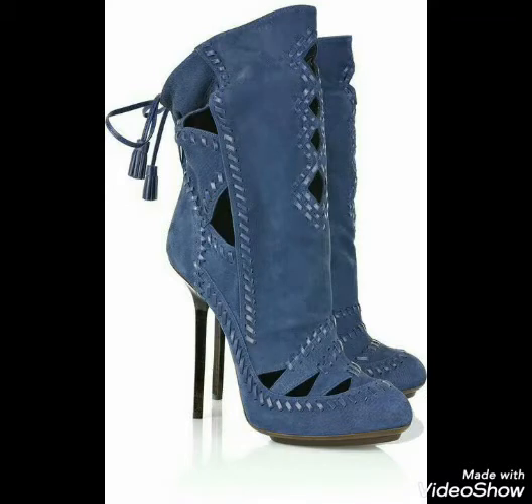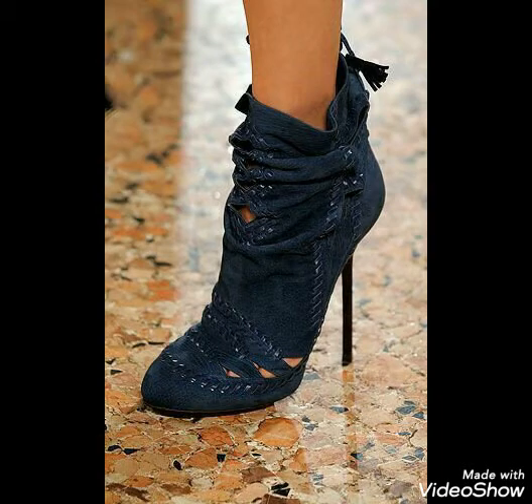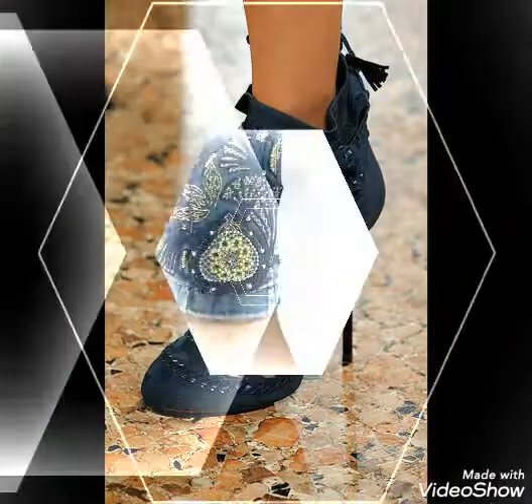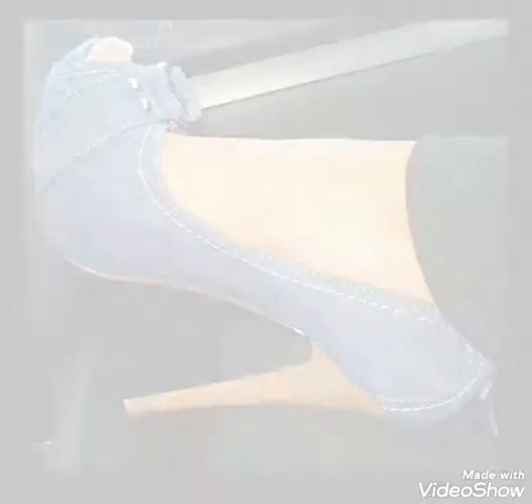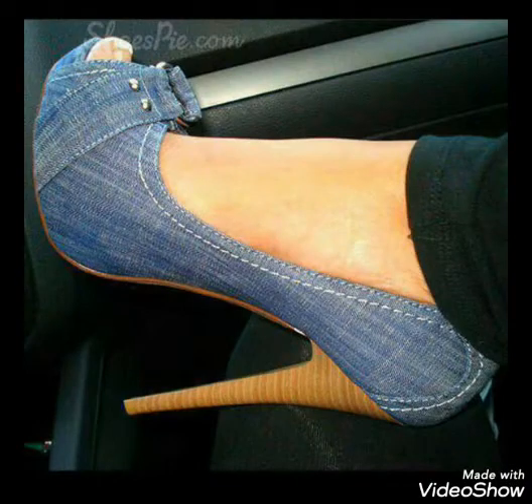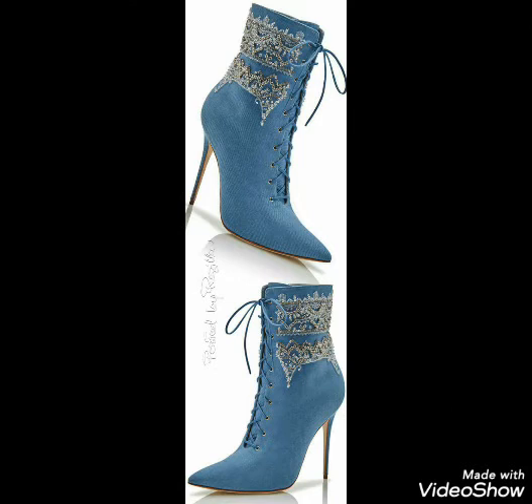Hello dear viewers, welcome back on my channel Street Fashion. This time I collected for you guys the most stylish trending collection of high heels — different types of high heel collections. The most stylish and stunning collection, most trending ideas, most traditional color, which is denim.